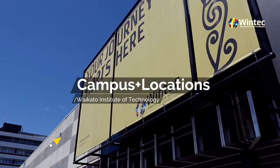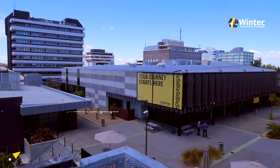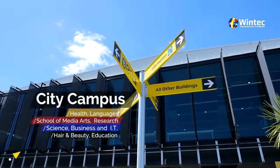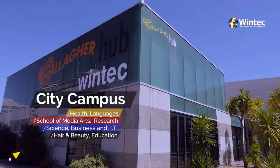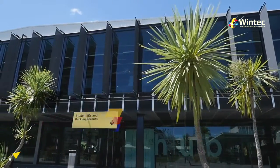Campus and locations. Our main campus is located right in the heart of Hamilton City and this is where you'll find our Centre for Health and Social Practice, Centre for Languages, School of Media Arts, Research Centre, Science, Business and IT, Hair and Beauty and Education.